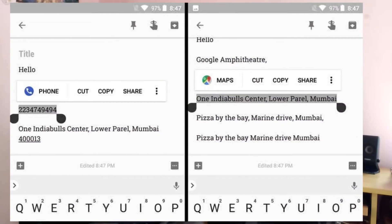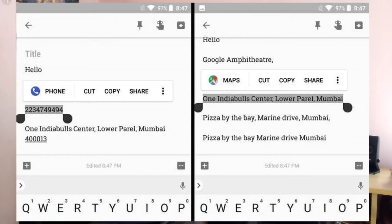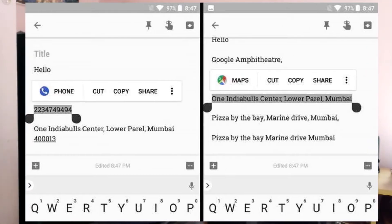Another really awesome feature with Oreo is smart text selection. Whenever you double-tap or select a phone number, you can see a phone app popping up, letting you make calls directly from a notepad or wherever you select the text. Basically it recognizes what the text is — and it's not only limited to phone numbers; it also recognizes addresses and pops up the map application.